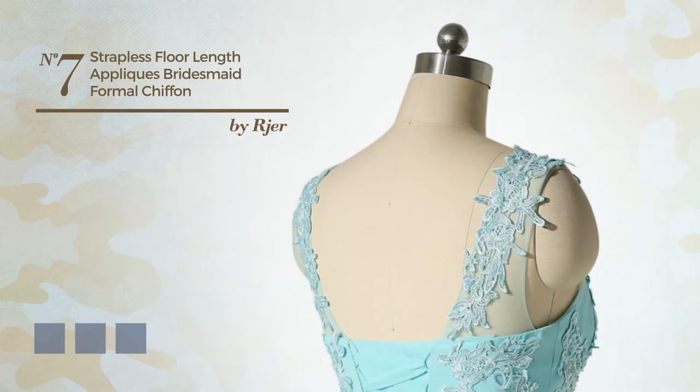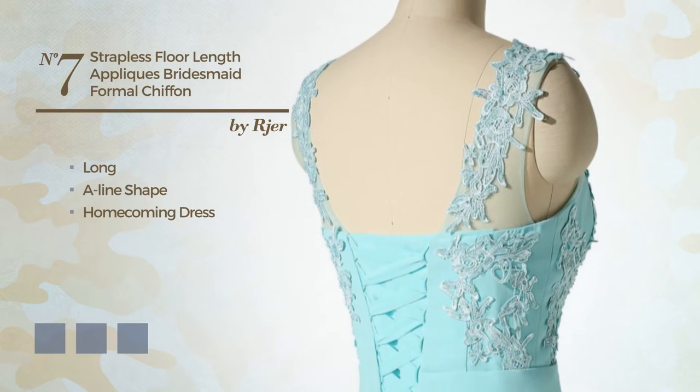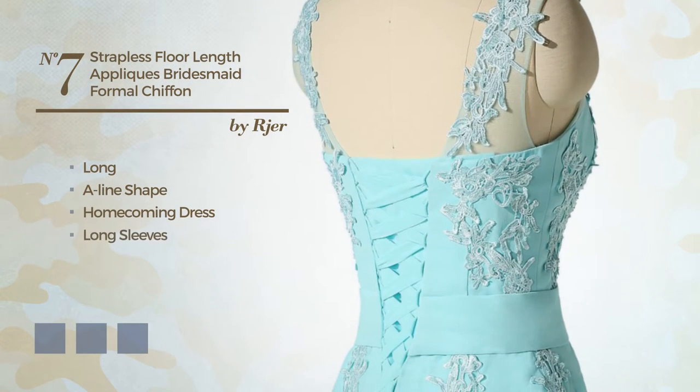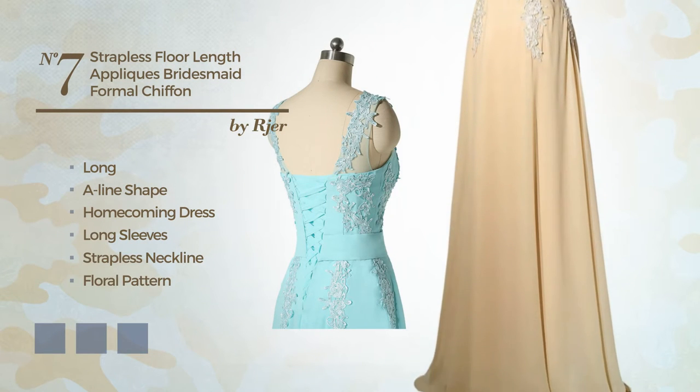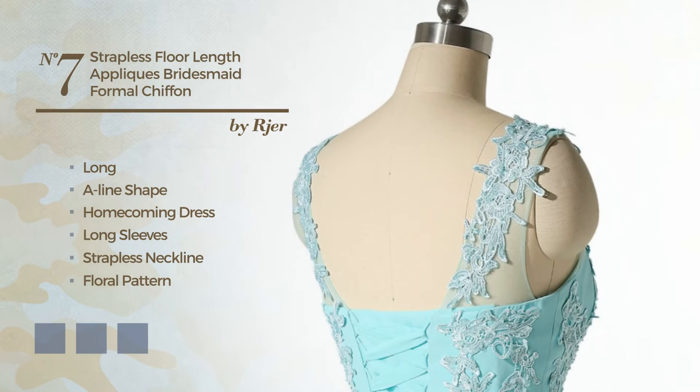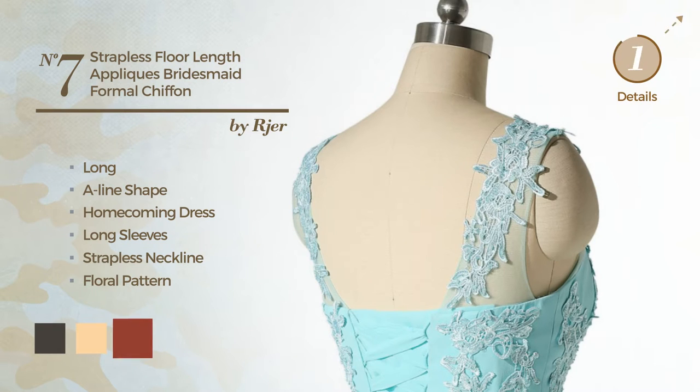Number 7: a beautiful long A-line homecoming dress. Featuring long sleeves, strapless neckline, with a floral pattern, crafted from comfortable silk, completed with pleats. Available in 16 color variations, for example black ink, deep champagne, and red ochre.